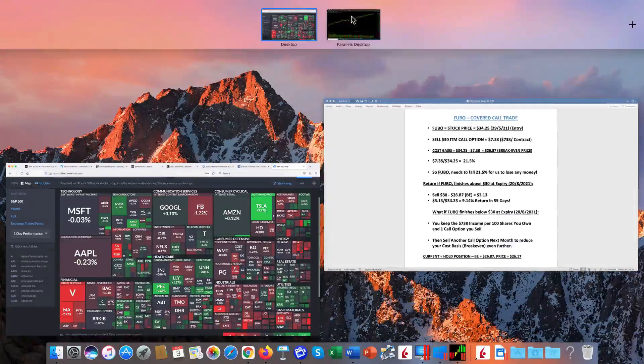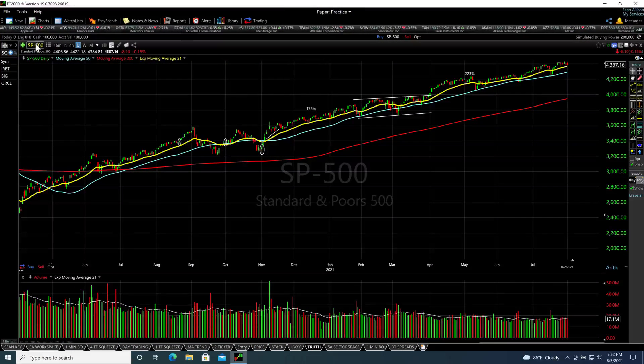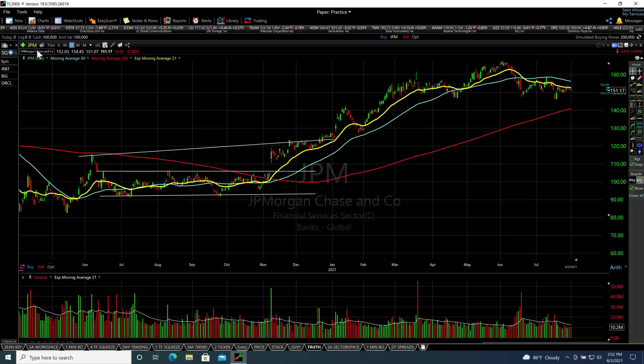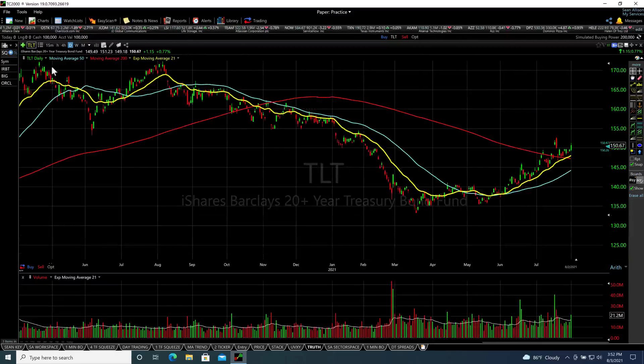If you look over at the financial sector, we can see that credit services were certainly weak along with the banks. Part of the reason for that: bonds are making a move higher, right? Bonds moving higher means the yields are falling, and that starts to put pressure on financial stocks.